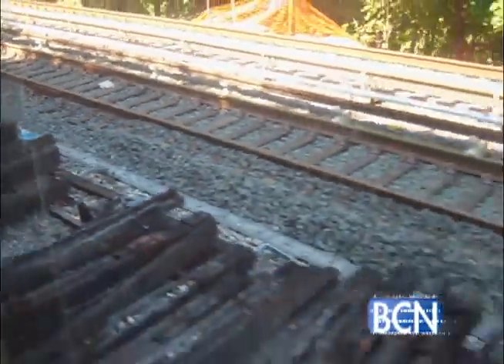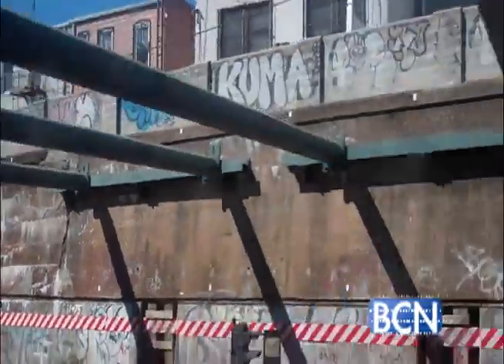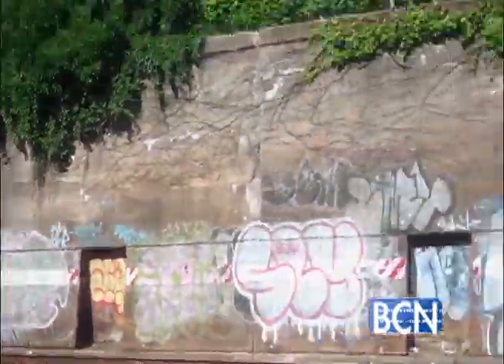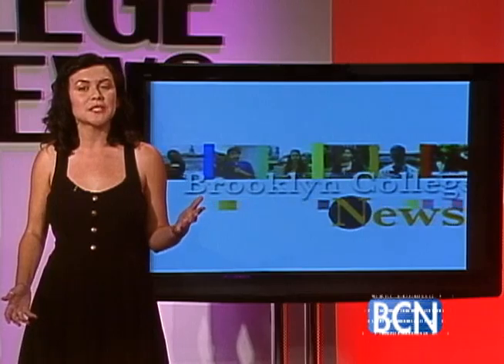We end the day riding the N train toward Coney Island. Here, graffiti is a part of the landscape, painted deep into the brick and stone walls — it covers almost everything in sight. With the brush and wild trees, it looks like the concrete jungle. There's so much more to see and I'm ready to explore.